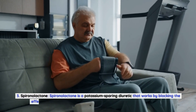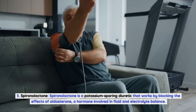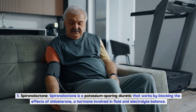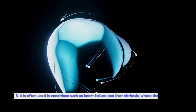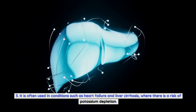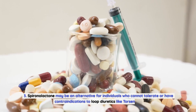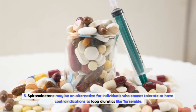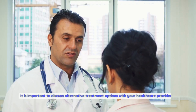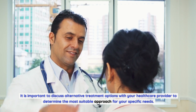Spironolactone is a potassium-sparing diuretic that works by blocking the effects of aldosterone, a hormone involved in fluid and electrolyte balance. It is often used in conditions such as heart failure and liver cirrhosis, where there is a risk of potassium depletion. Spironolactone may be an alternative for individuals who cannot tolerate or have contraindications to loop diuretics like torsemide. It is important to discuss alternative treatment options with your healthcare provider to determine the most suitable approach for your specific needs.